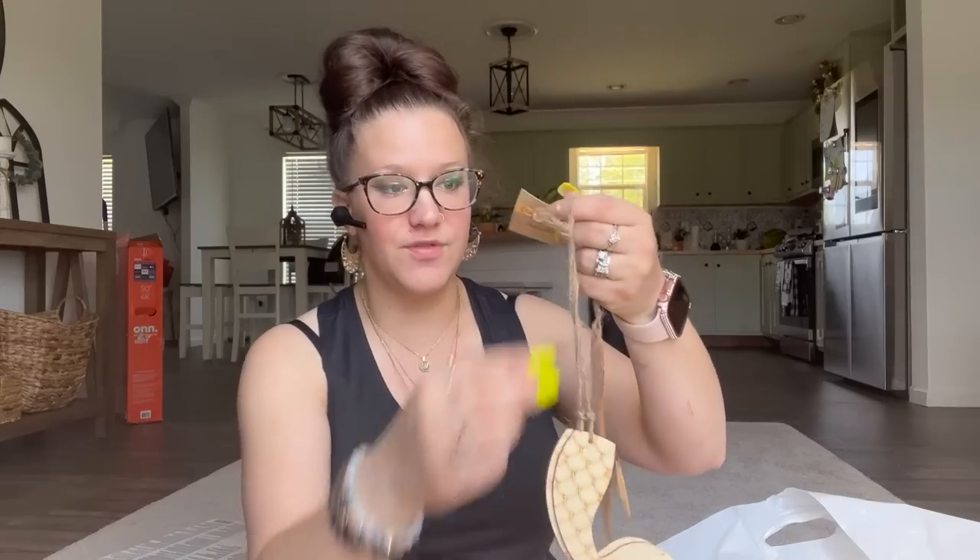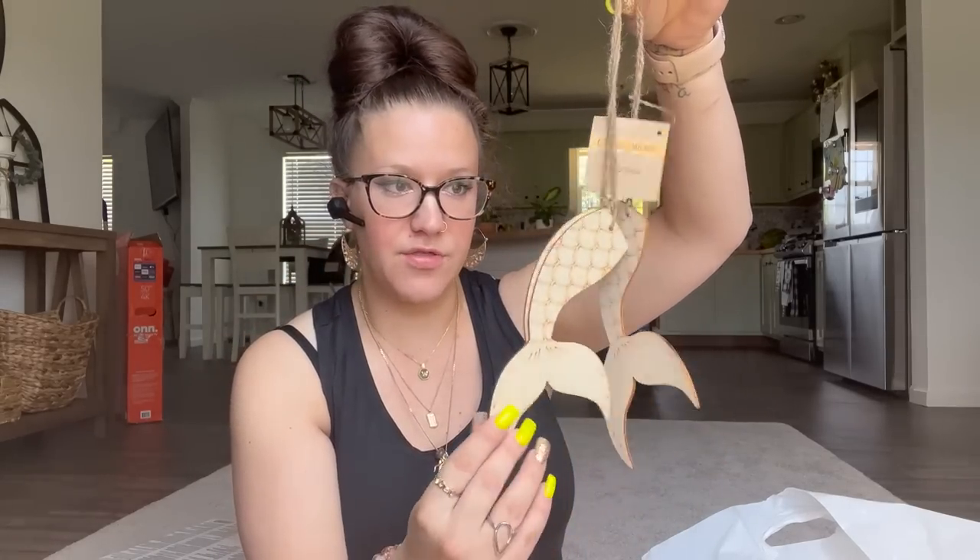You guys asked me to do a beach themed video, so I did pick up a few things for that. I looked in my stash and I literally have nothing — maybe one pack of shells. Beach and nautical theme is not really my thing, but you guys asked me to do it. I also picked up the swimming mermaid and another mermaid with the idea of doing something for my girls' room, but now that I'm doing a video I might save that for it.